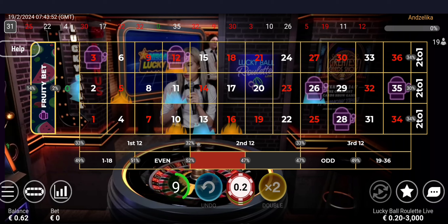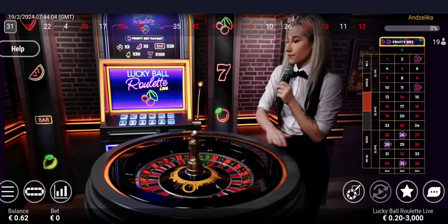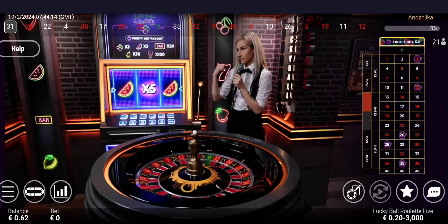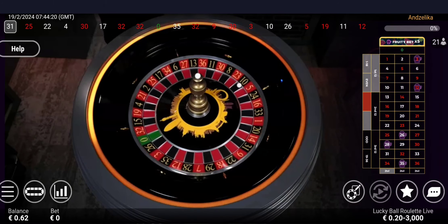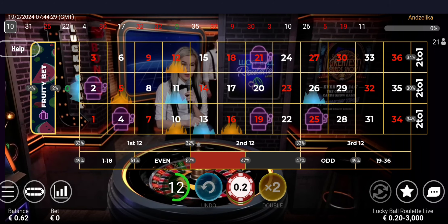Don't forget, ladies and gentlemen, that in the bet creator you can also use the fruity option — those two features can be combined into one. We also have other features like the racetrack, bet creator, and lucky dip. No more bets. And our winning number is 10 black — by the way, it's the hottest number on the hot number list. Low even, first dozen, first column. Congratulations.